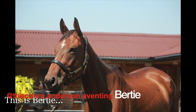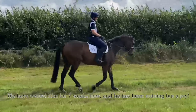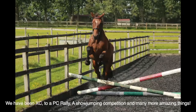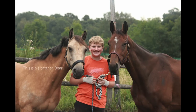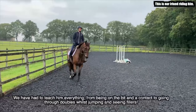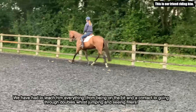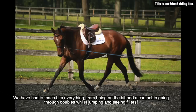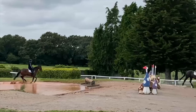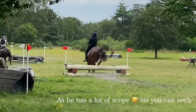This is Bertie, Theodore Anderson Eventing - a 5-year-old ex-racehorse. We have owned him for 7 weeks now and he has been nothing but a joy. We've been cross-country, to a PC rally, a show jumping competition and many more things. He loves a good roll! We've had to teach him everything from being on the bit and in a contact, to going through doubles while jumping and seeing fillers. The plan is to event him as he has a lot of scope - as you can definitely see!